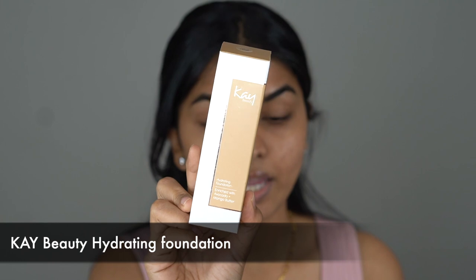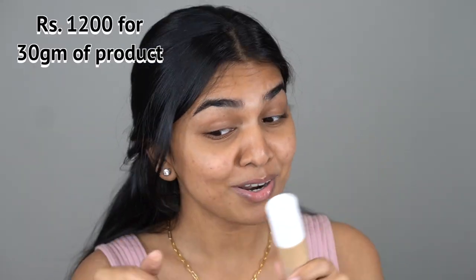The camera is zoomed in so you can see my face better. I have four shades of the K-beauty Hydrating Foundation today. The packaging is a glass bottle and it retails for ₹1200, which puts it in the same category as NYX Can't Stop Won't Stop, L'Oréal Infallible Fresh Wear — all around that ₹1100–1200 budget.